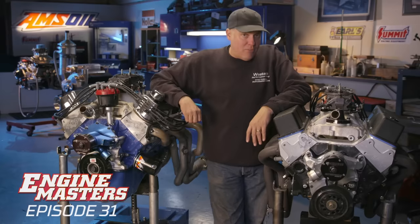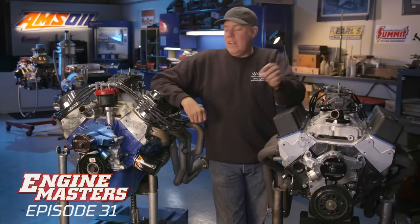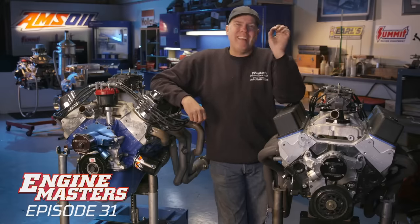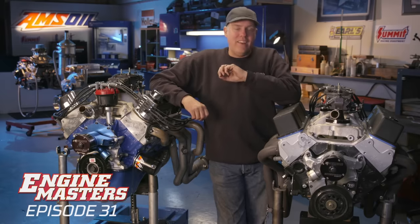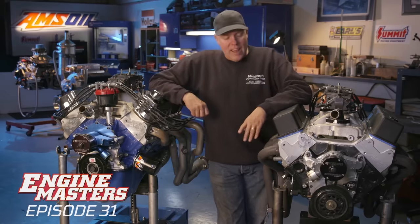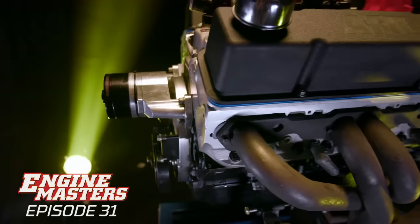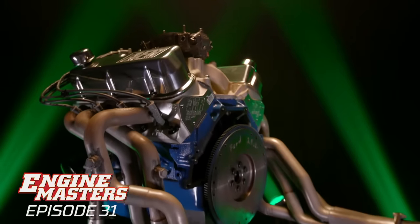We've even got the same camshaft in both engines. They're both from Comp Cams — a 230/236 duration at 50 hydraulic roller. The compression ratio has a tiny bit of a difference: the small block Chevy has a little bit more than 9.2 to 1, and the small block Ford has almost 9.5 to 1, so a slight advantage there. It also has two more cubic inches. We've got full-length under-chassis passenger car headers on both with 1¾-inch tubes.